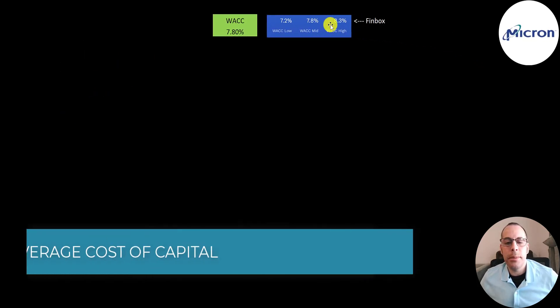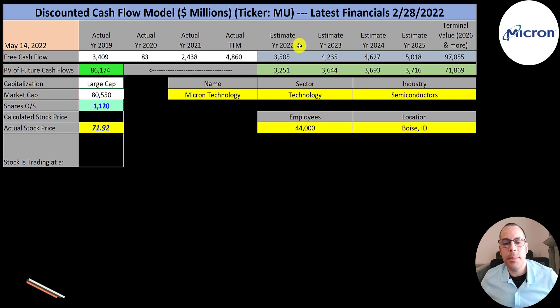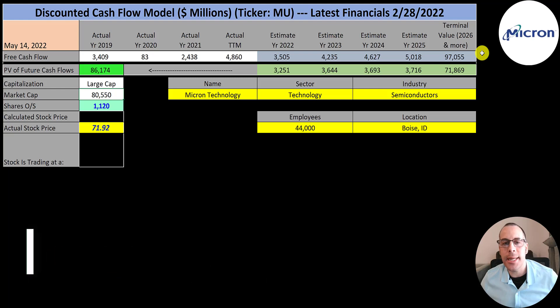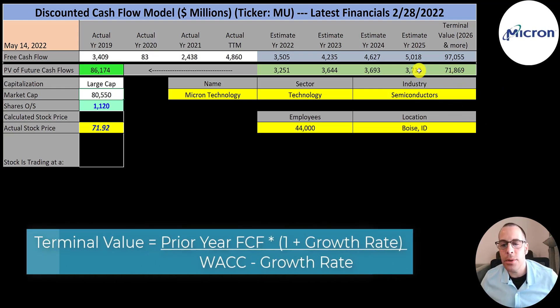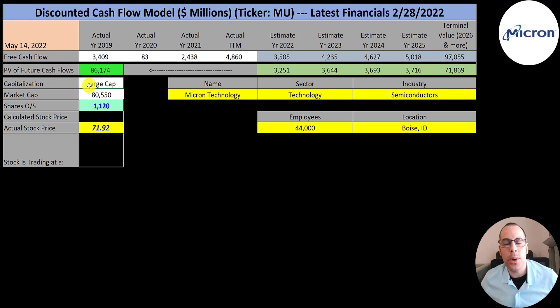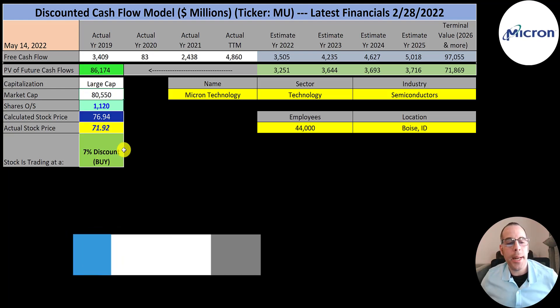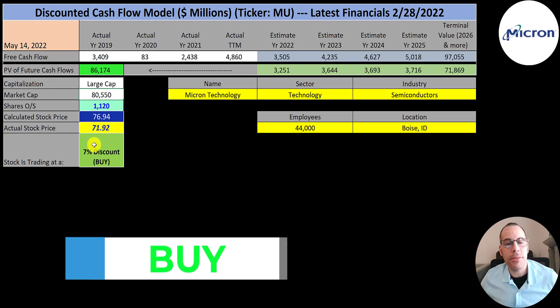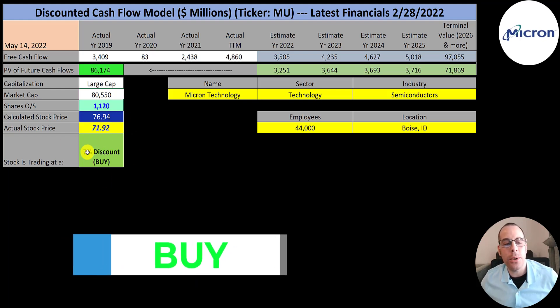The middle WACC on Finbox for this company is 7.8%, and that's the discount rate we're going to apply to the future cash flows. We estimated four years of future free cash flows and also estimated a terminal value — all cash flows past year four — at $97 billion. We discounted those numbers back to today using the weighted average cost of capital and get a value of the company of $86 billion. We divide that by 1.1 billion shares and get a calculated stock price of $77. They're trading at $72, so they're trading at a 7% discount — it's a buy according to the model.